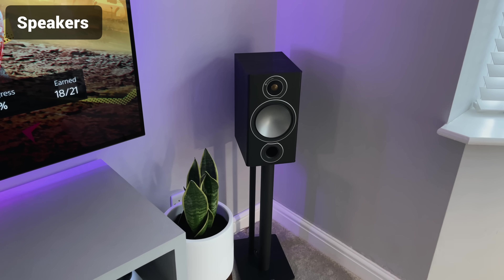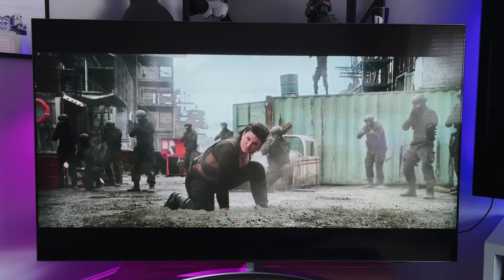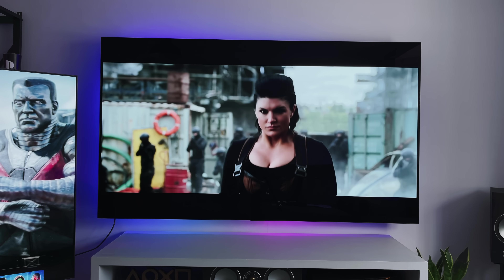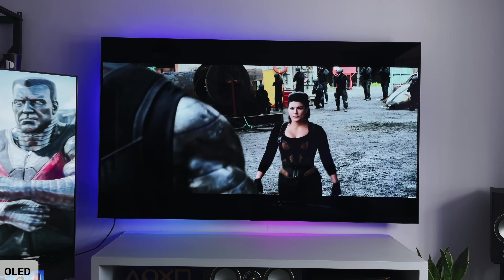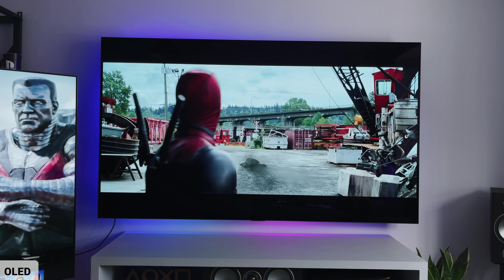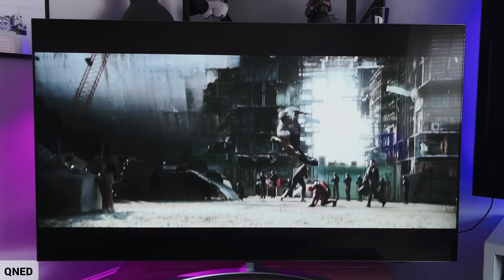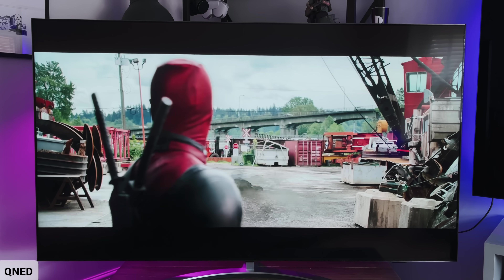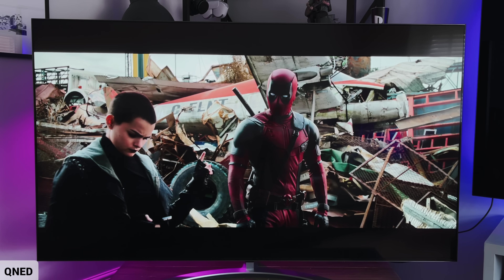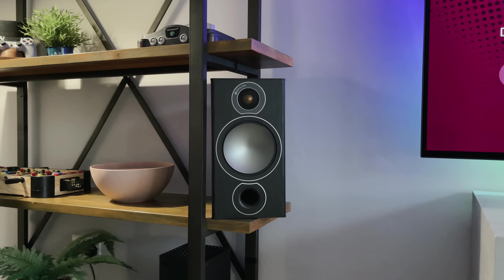If you're not using a soundbar or external speakers, the QNED has a 60W 4.2 down-firing speaker setup that supports Dolby Atmos. The C1 has a 40W 2.2 down-firing setup, which also supports Dolby Atmos — though it changes to front-firing if you use the stand. The QNED sounds so much better than the C1, which is no surprise with the extra channels and extra power. But as I've said in other videos, I would always go for external speakers over TV speakers if you can.